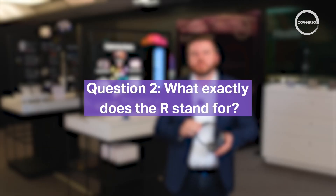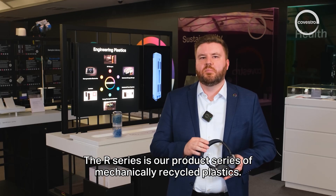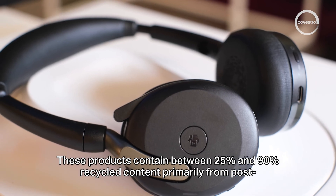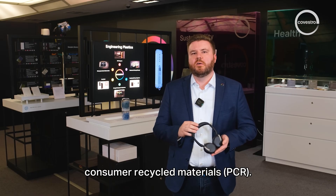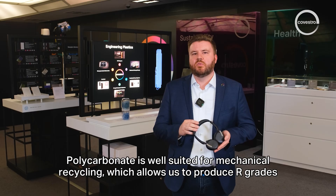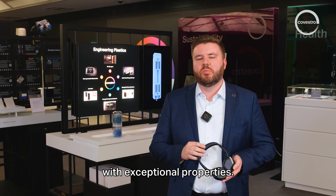The R-Series is the product series of mechanically recycled plastics. These products contain between 25% and 90% recycled content, primarily from post-consumer recycled materials, also called PCR. Polycarbonate is well-suited for mechanical recycling, which allows production of R-grades with exceptional properties.